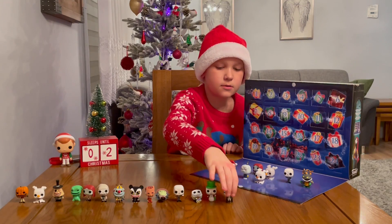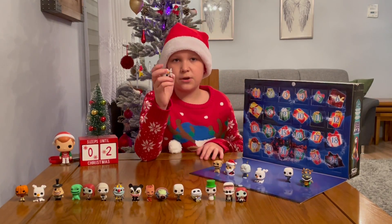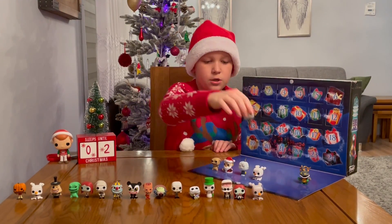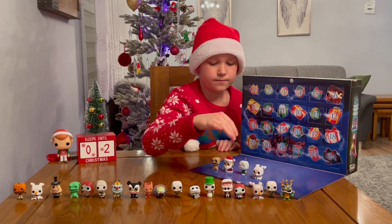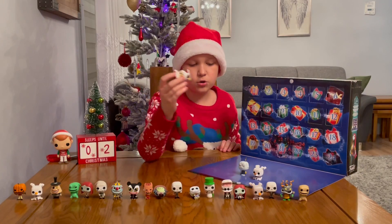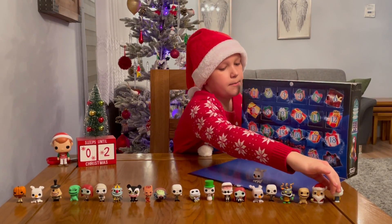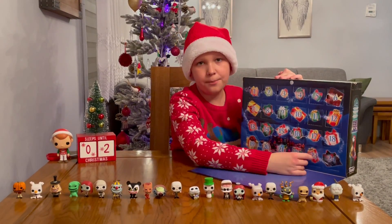Then we got Dr. Finklestein, the second Sally holding a flower, and the second Zero which is exactly the same as the first one just glow in the dark. Then another Jack, the normal original Jack, Harley Quinn Demon, normal Oogie Boogie, the normal potato sack Sandy Claws. And yesterday, the 22nd of December, we got the diamond edition Zero.